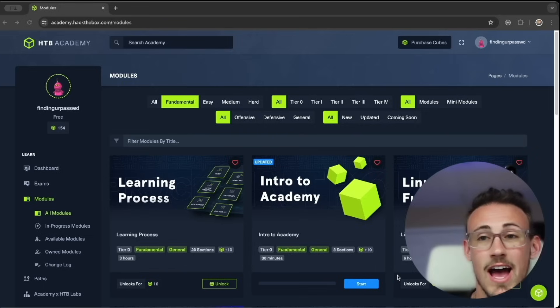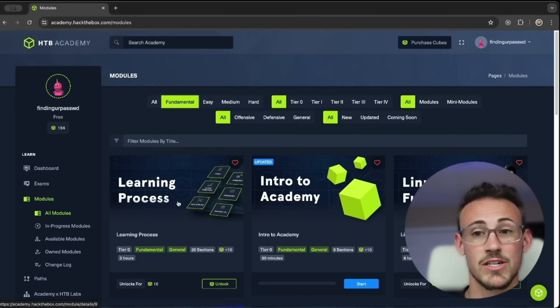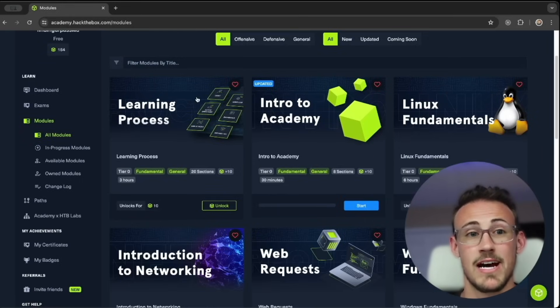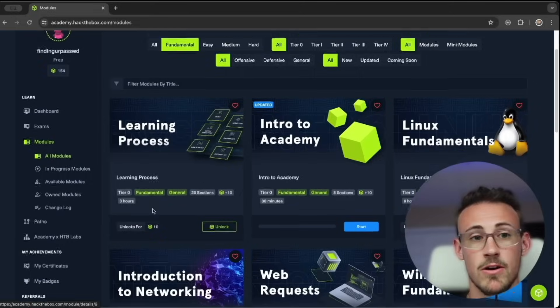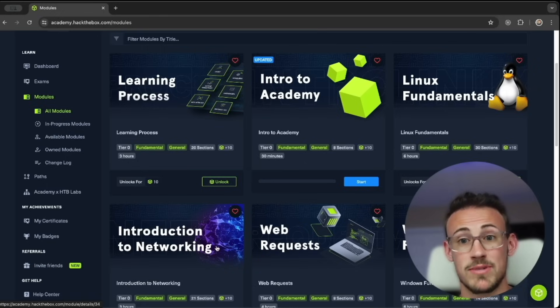I have Hack the Box Academy pulled up here, and one of the very first things I would do after making an account is go to All Modules. You can filter by title — there's a couple at the top like the Learning Process which is a great introduction — but the actual modules I'd recommend are under the Fundamentals tab, specifically Linux and Networking. I recommend Linux because it's actually the most common operating system for web servers in the world, and a lot of hacking revolves around the web. Additionally, a lot of hackers use Linux to perform their daily tasks, so it's really good to understand it at a foundational level.